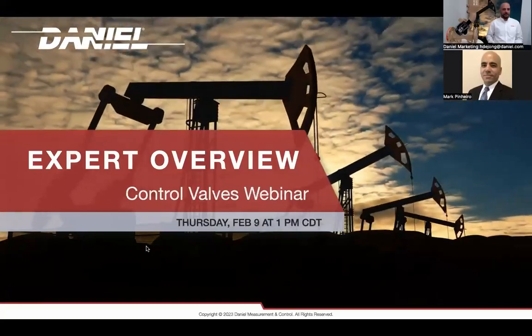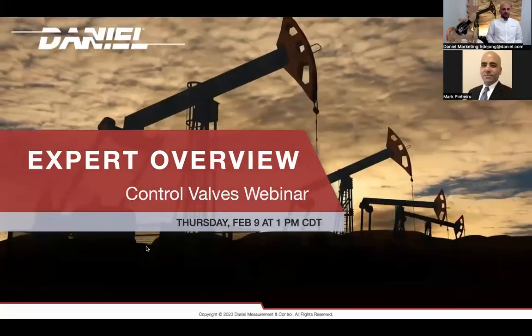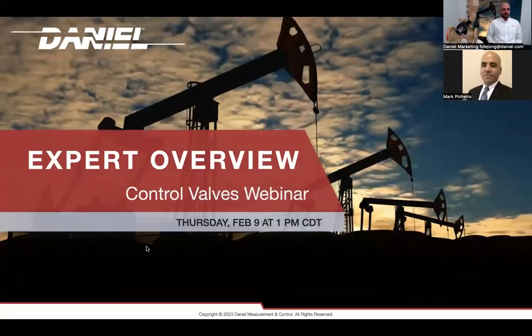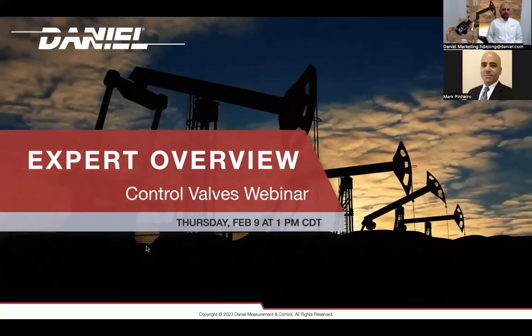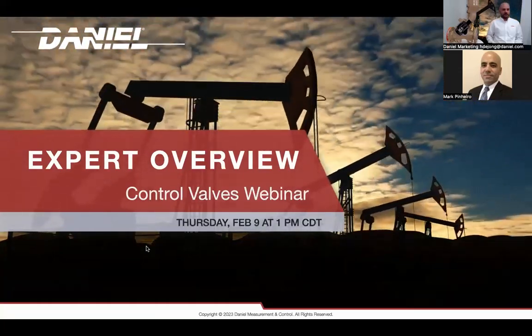If you'd like to submit a question verbally, I'll give you the option to unmute yourself during our Q&A session. We will also send out a survey tomorrow for a quick review of your feedback on this presentation. When you submit the survey, you'll also be able to receive a copy of this presentation file.